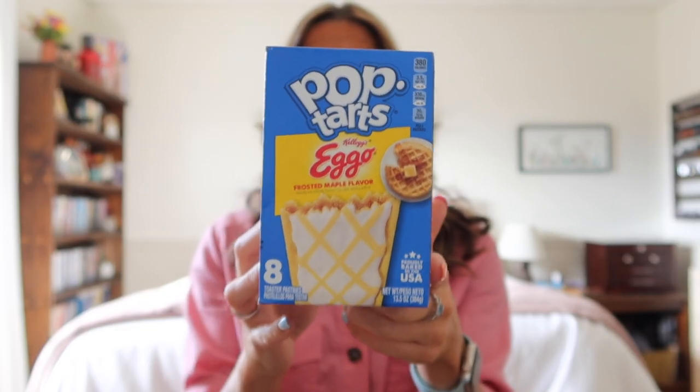The next thing I got is some Chex Mix — my favorite snack. They used to sell it in Canada but don't anymore. I picked up a small bag at the airport since I ate the big bag I bought at Target while I was there. The final food item I got at Target: I love Pop Tarts and the U.S. has so many interesting flavors we don't have in Canada. I got the Eggo Frosted Maple Flavor — funny that Canada doesn't have a maple flavor. I love Eggos and Pop Tarts so I'm excited to try them.